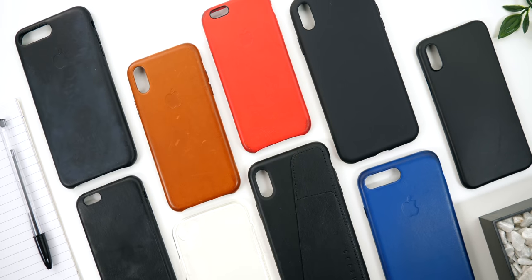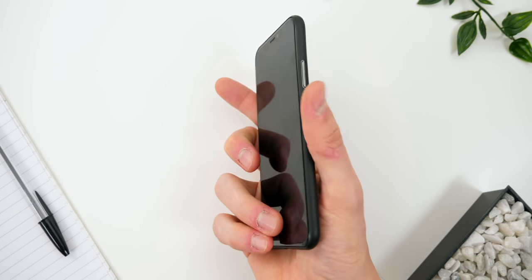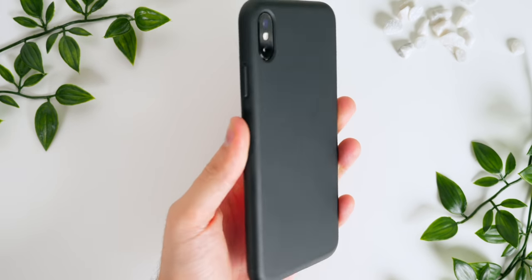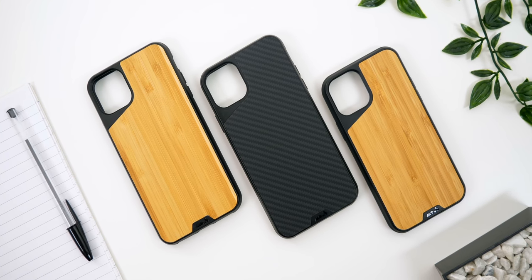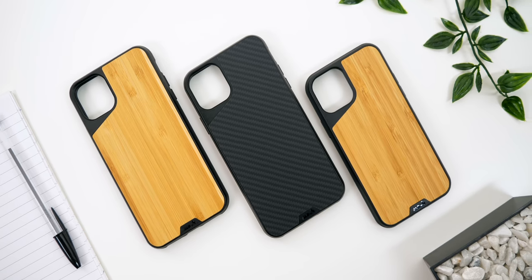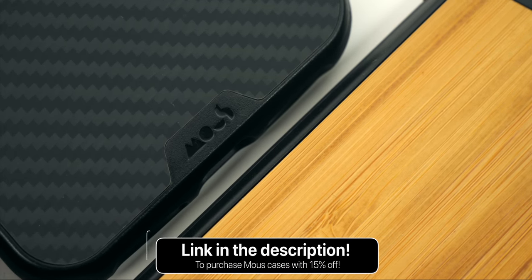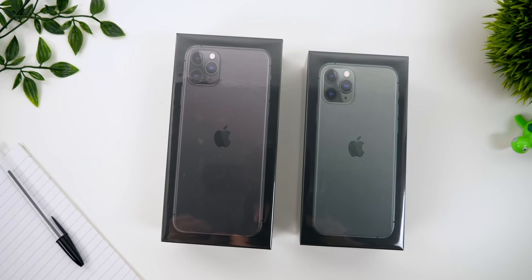There are many cases to choose from for your phone, but the problem is that good-looking cases are thin so they barely offer any protection, and cases that do offer protection are thick and ugly. But what if we could have the best of both worlds — thin cases that look good and also offer lots of protection? That's where Mous cases come into play. Check out the brand new Mous cases for the iPhone 11s using the link below, and use the coupon code in the description for an exclusive 15% discount.